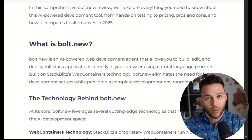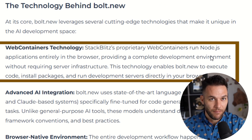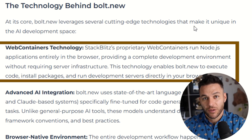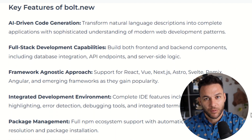The technology behind Bolt is actually pretty incredible. It uses something called web containers, which basically means it can run a full development environment right in your browser. It installs packages, runs servers, manages files — all without you needing to set up anything on your computer. The AI models they're using are specifically trained for development tasks, so they understand how to build things the right way.